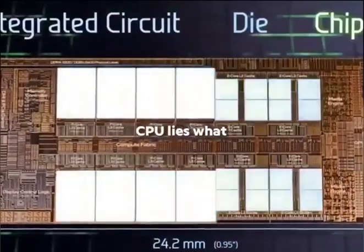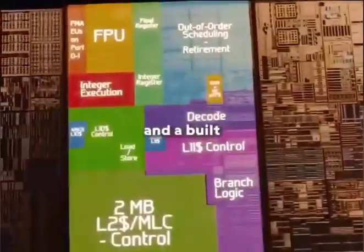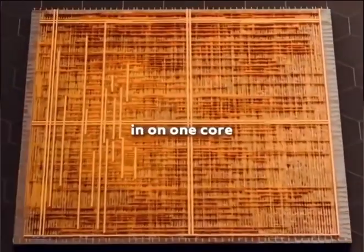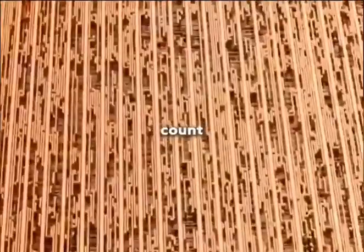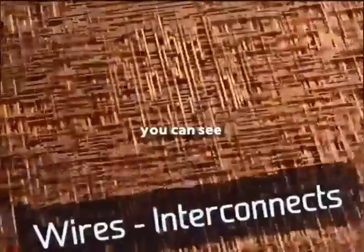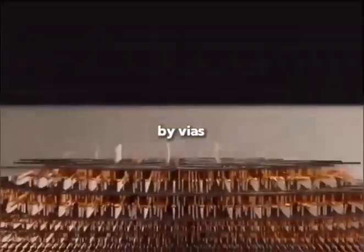Inside a desktop CPU lies what we call a chip: one integrated circuit containing 24 computing cores, a memory controller, and a built-in GPU. If you zoom in on one core, you'll see 44,000 transistors, which represent only 0.0017% of the total transistor count. Magnified 100,000 times, you can see countless metal wiring layers stacked above transistors, insulated by thin films. Each chip contains hundreds of kilometers of wiring, five metal layers per transistor, all interconnected by vias, stacked layer by layer into a single CPU.